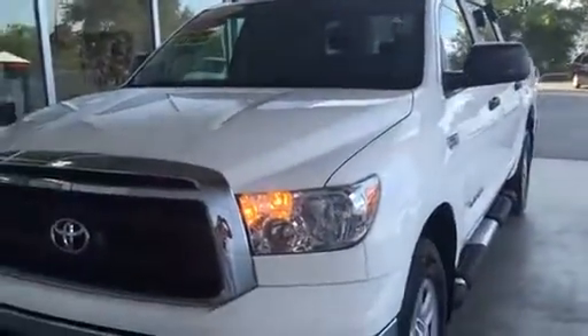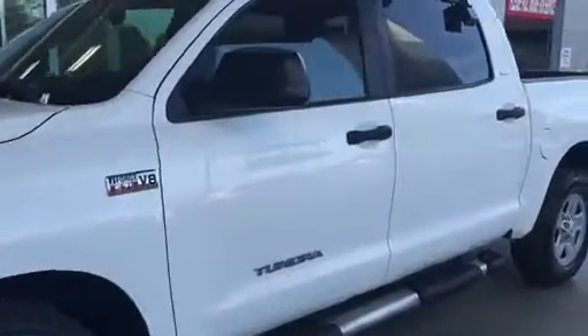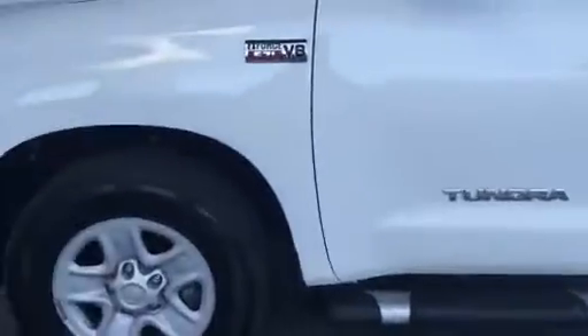Hey Justin, it's Trina at Beaver Toyota, and here is the truck. I know that it said it was silver, but it is white. You can see it has the running boards on it already, and this truck is in excellent condition.